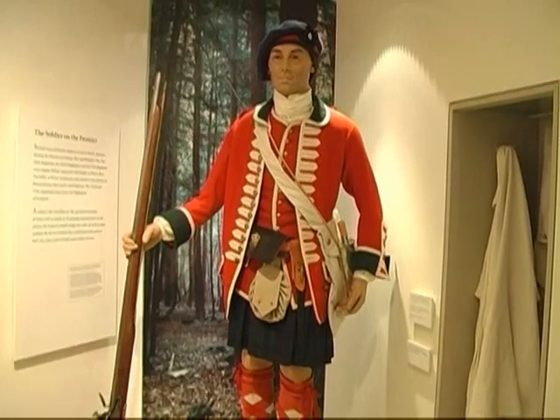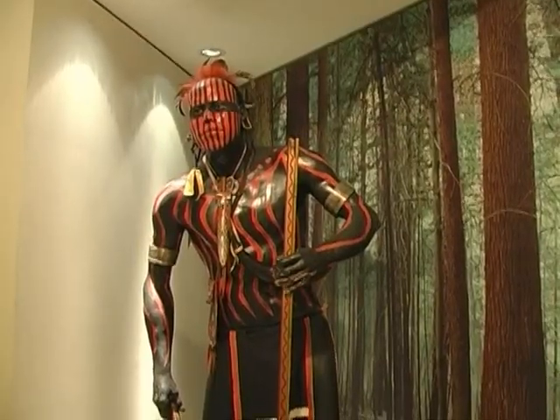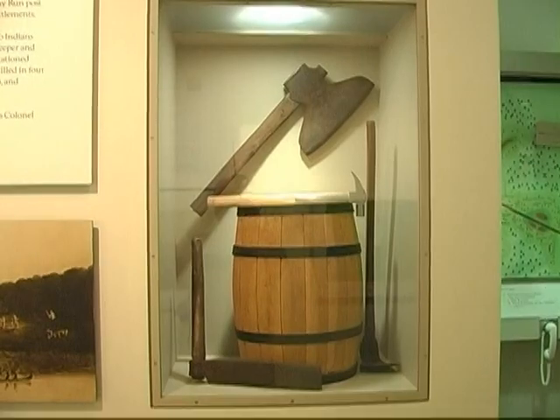There are displays of period time soldiers, Native Americans, weapons, artifacts, and maps.